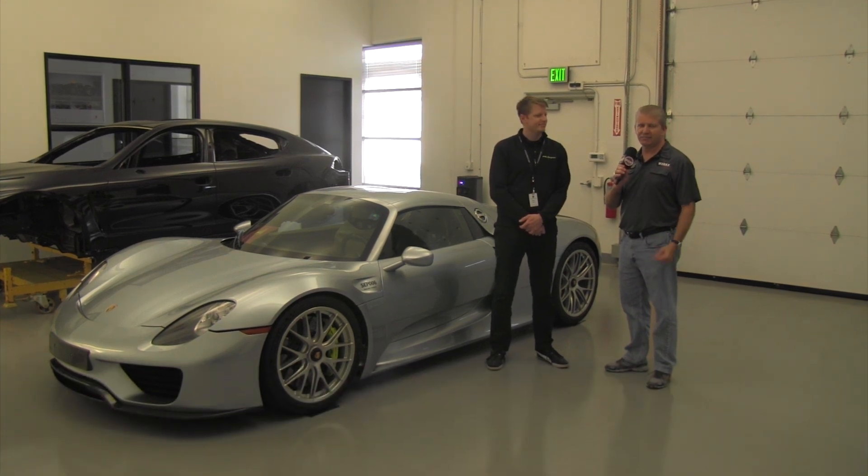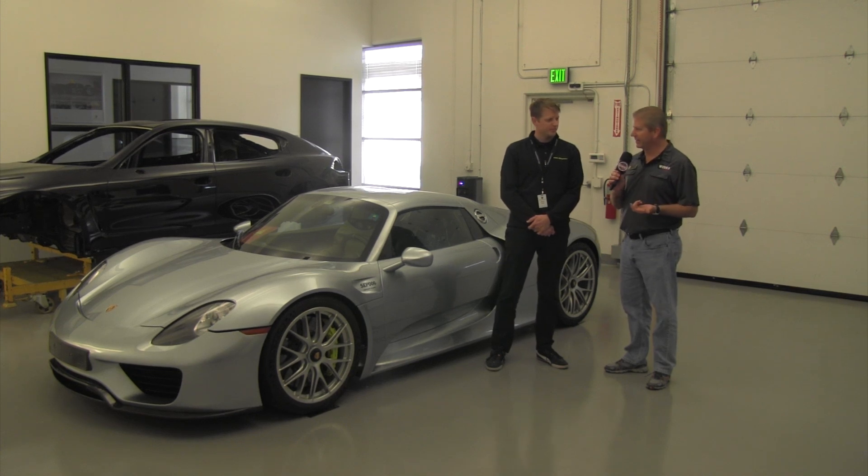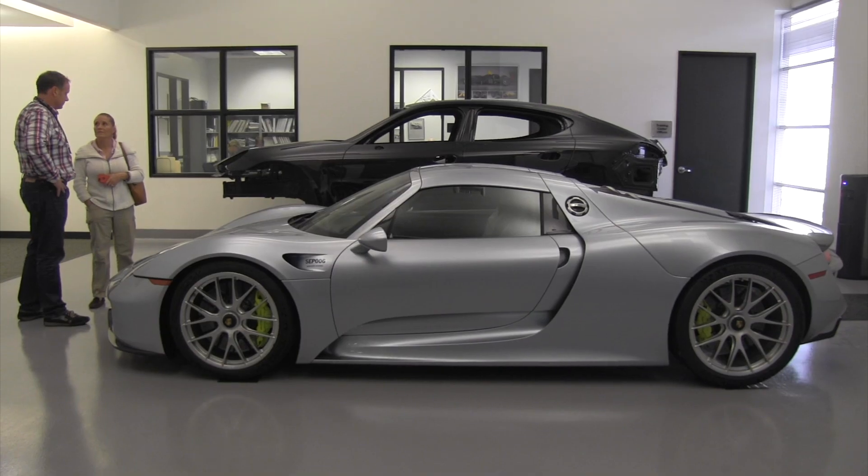Welcome, PCA members. We're here at Tech Tactics on the West Coast at PCNA's training facility, which is in Ontario, California. I'm here with Andrew Lennon.